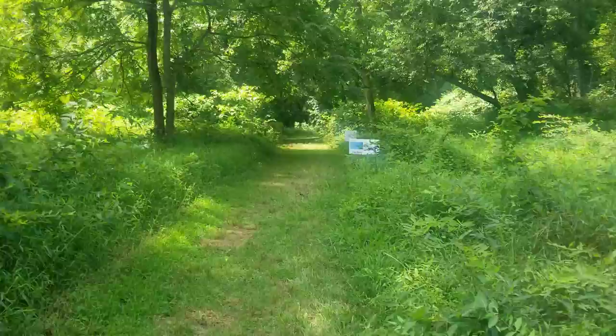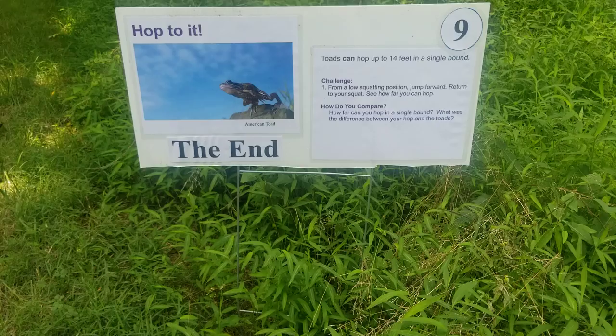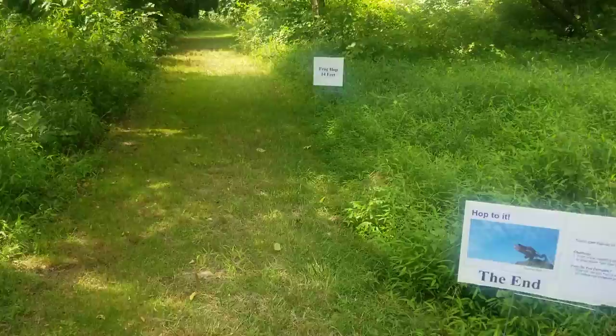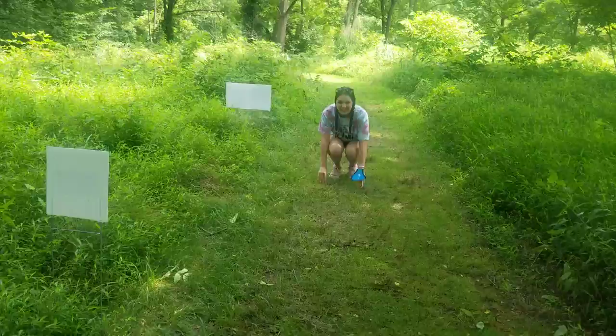Here we are at the last one, and this one is 'Hop to It.' Toads can hop up to 14 feet in a single bound. From a low squatting position, just like a frog, jump forward, return to your squat, and see how far you can jump. We put the 14-foot mark to see if we could hop that far. Maybe about four feet — great job, Tess. Thanks for joining us, and thanks for playing along for Animal Olympics. Take care.